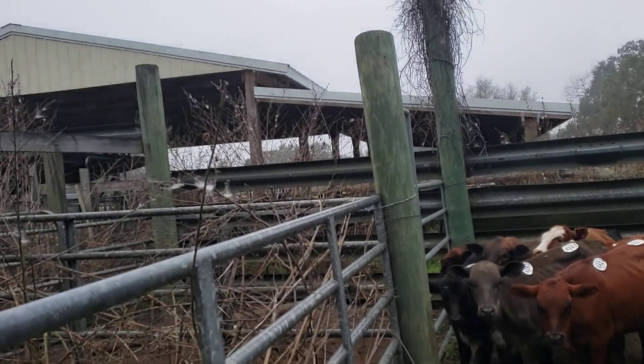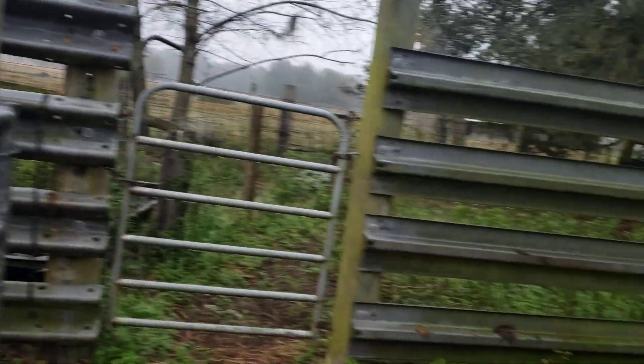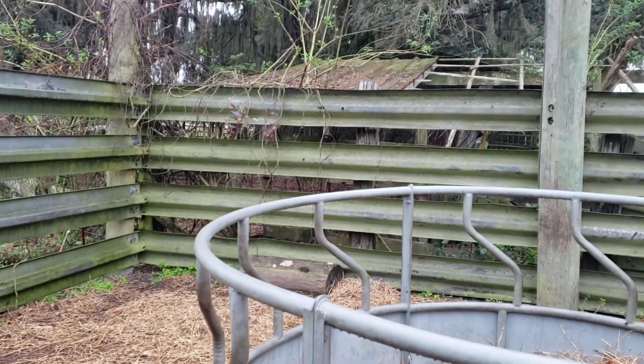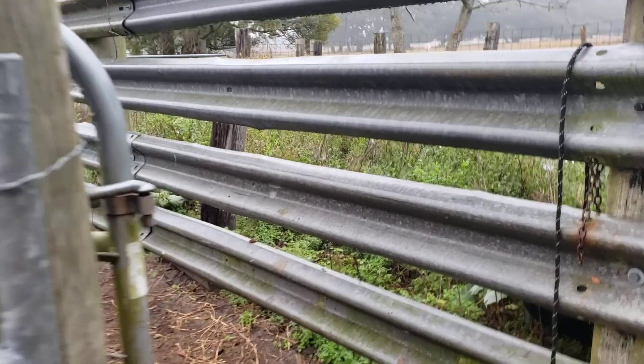There's the barn where we're weaning them off — this is the sorting pen area. We're going to get some more hay in this hay ring here, but they do have hay in the barn. They'll be coming back and forth from the barn to here, getting them used to the pens and the alleyway.